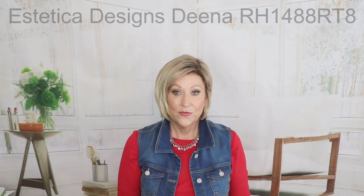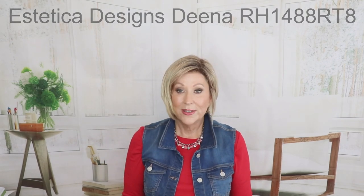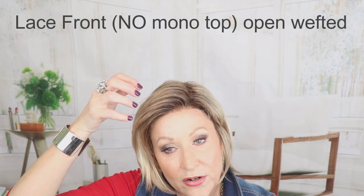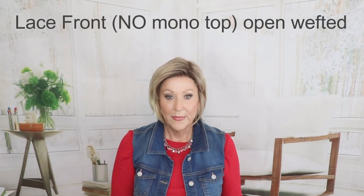This is Estetica Designs Dina, RH1488RT8. This is a fun, cool style. I really enjoy it. I like the shortness and I like the back. This is good to wear with a collar — you don't have to worry about too much wear and tear on your wig. RH1488RT8 is a dark blonde with golden blonde highlights and a golden brown root. It's very similar to Shaded Praline 12FS8 and also very similar to Noriko Creamy Toffee Rooted. This has a lace front but no mono features, so it's a little more budget friendly. There is some permatease, so if you don't like permatease you probably won't like this wig, but it's a basic cap with a good price point.